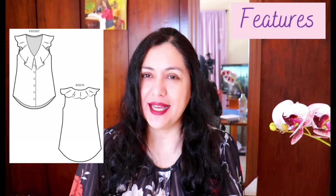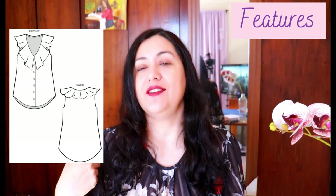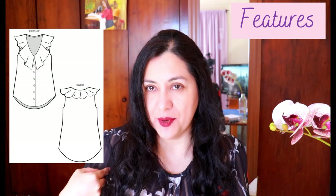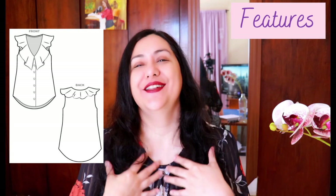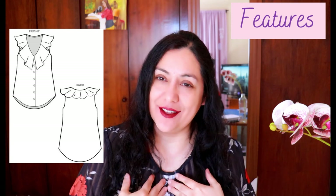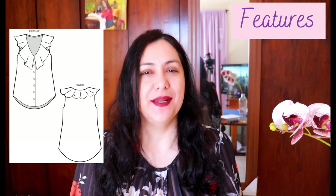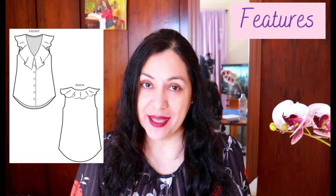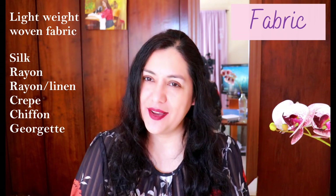This top looks simple. It has a V-neckline with buttons going down, it's sleeveless, finished with bias binding at the V-neckline and the sleeveless armhole. It has a curved hem, sort of longish, no darts. The most striking feature is the flounce on the neckline — it sits in that V-neckline and covers the shoulder seam. Super pretty. It's a simple style, but it can be made more complex depending on your fabric choice. I would stick to flowy fabrics like crepe, silk, rayon — that sort of fabric.